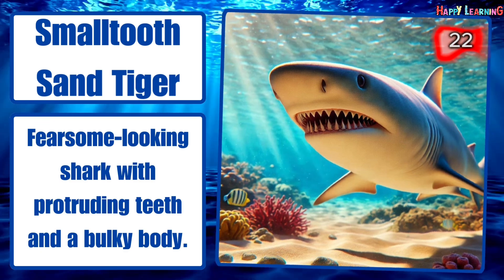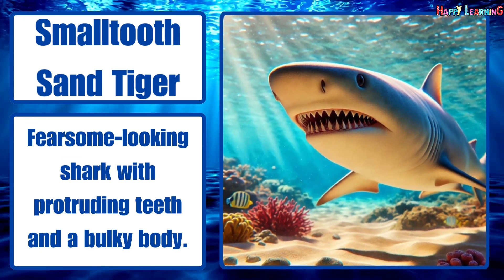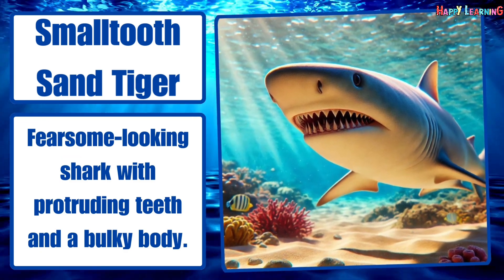Smalltooth sand tiger. Fearsome-looking shark with protruding teeth and a bulky body.